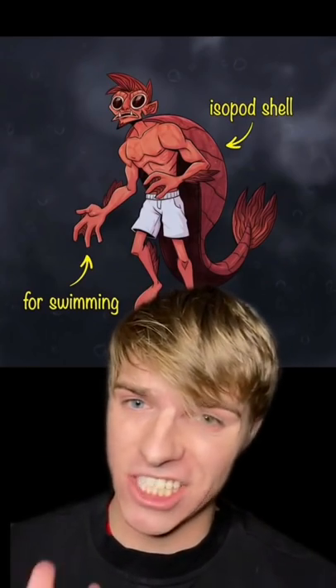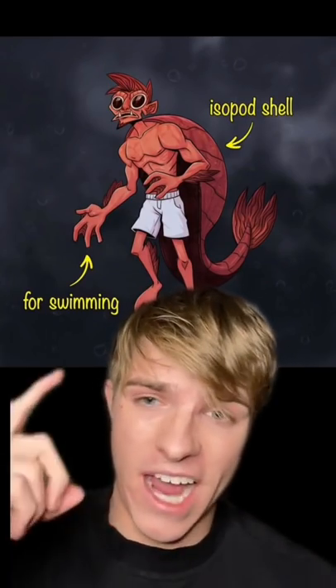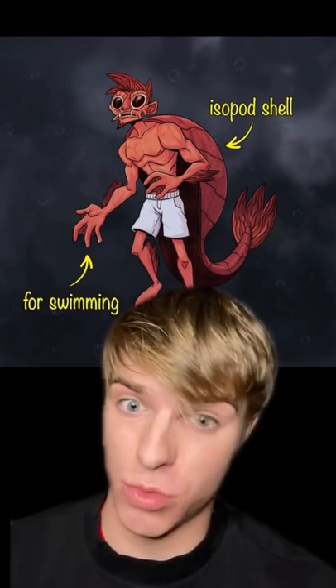Jupiter is mainly made up of gas and some water. To live there, we would have to have an isopod shell and webbed hands for swimming.